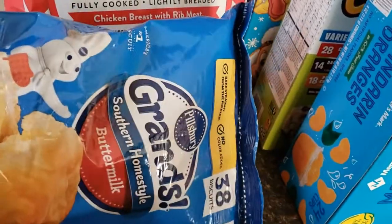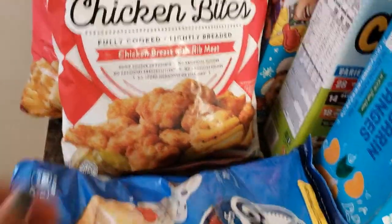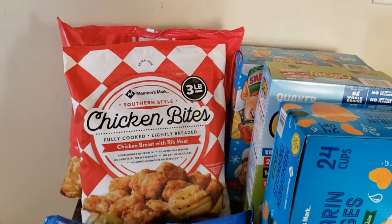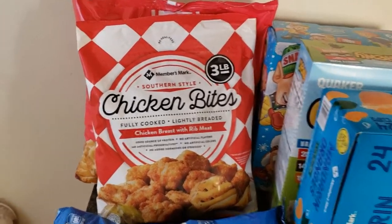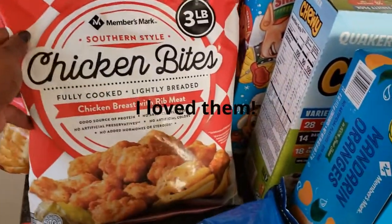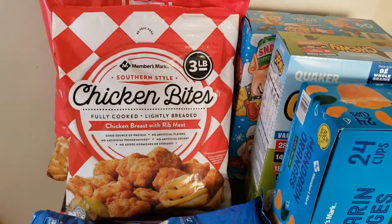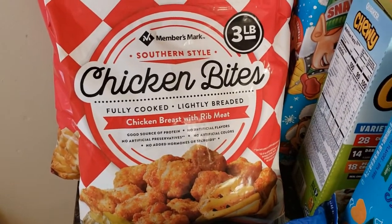I'm jumping on the chicken bites bandwagon. I've never had them before, but you know, fear of missing out — I wanted to try them. So if I end up liking them I will try the chicken sandwiches next. I got one bag of these chicken bites, the Southern Style.